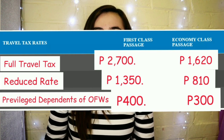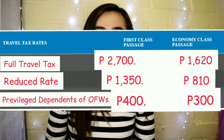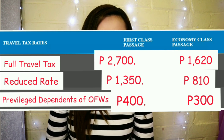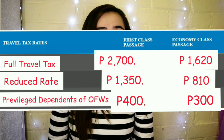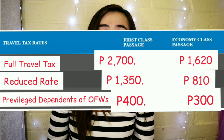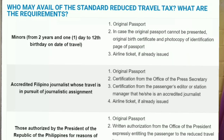For the standard reduced travel tax: First Class is 1,350 pesos and Economy is 810 pesos. For the privilege reduced travel tax for dependents of an overseas Filipino worker: First Class is 400 pesos and Economy is 300 pesos. Who can avail of the reduced travel tax? Minors from two years and one day old, journalists, and those authorized by the President. If you haven't prepaid your Philippine travel tax in your ticket, you may pay at the airport.